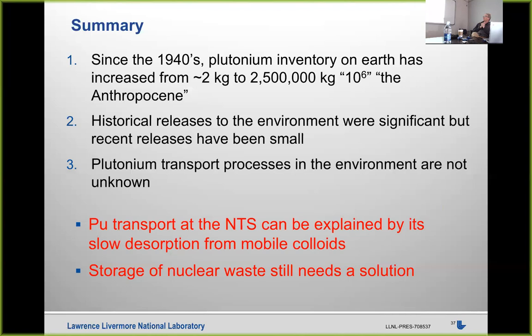To summarize: we have a very large inventory of plutonium that will exist regardless of what our future energy landscape looks like. Managing that material will continue to be an ongoing effort. We've made a lot of progress in understanding how plutonium migrates in the environment — there's more to do, but it's an exciting field. I did not mention nuclear waste storage, which would be a whole other topic. Thank you.